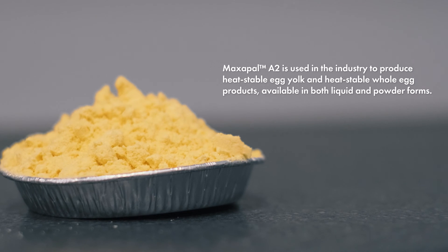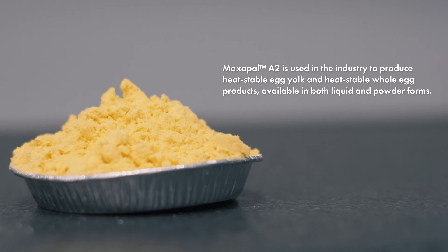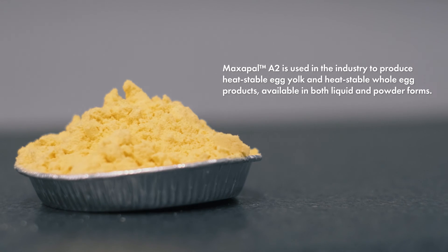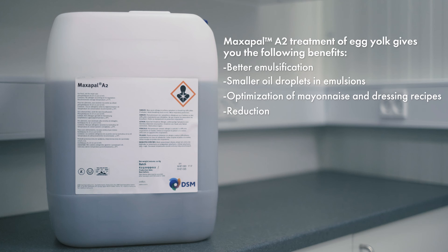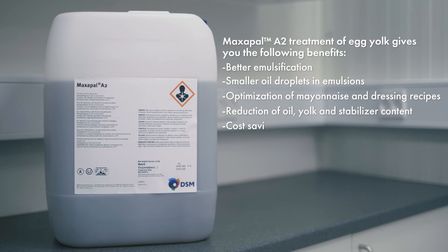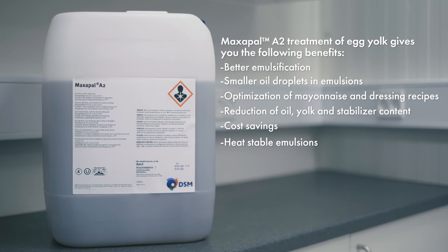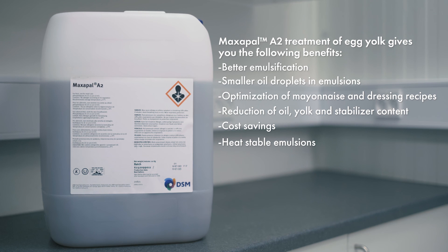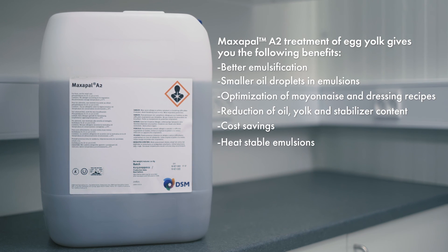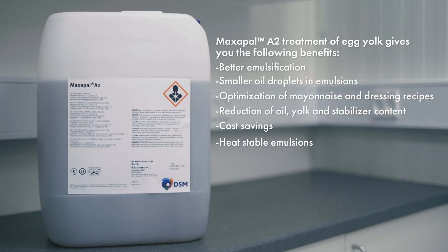Maxapal A2 is used in the industry to produce heat-stable egg yolk and heat-stable whole egg products available in both liquid and powder forms. Maxapal A2 treatment of egg yolk gives you the following benefits: better emulsification, smaller oil droplets in emulsions, optimisation of mayonnaise and dressings recipes, reduction of oil, yolk, and stabiliser content, cost savings, and heat-stable emulsions.